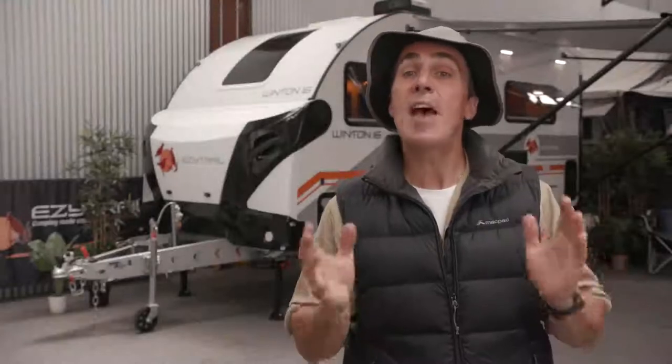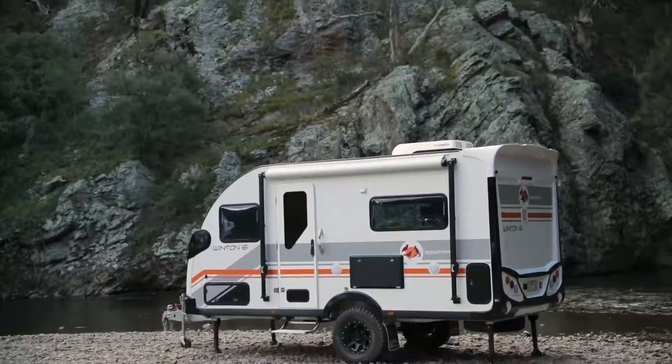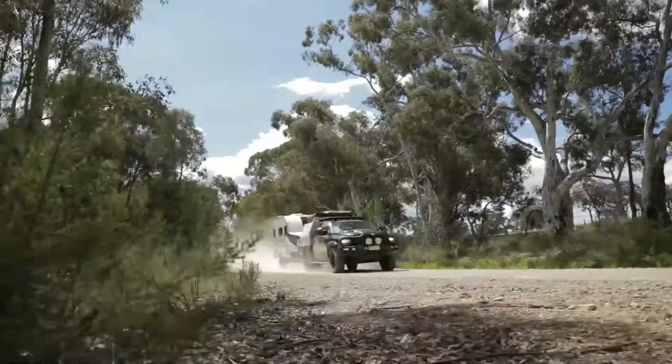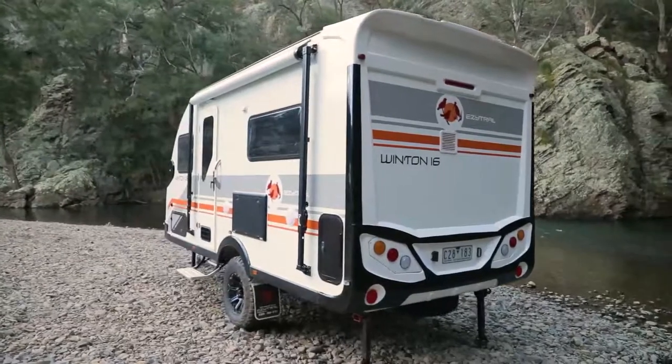The Winton range of caravans have been designed to take Aussie couples all over the country. Whether your journey takes you on the open road or down a dusty track, these vans are built for adventure. And now there are two models in the Winton range.